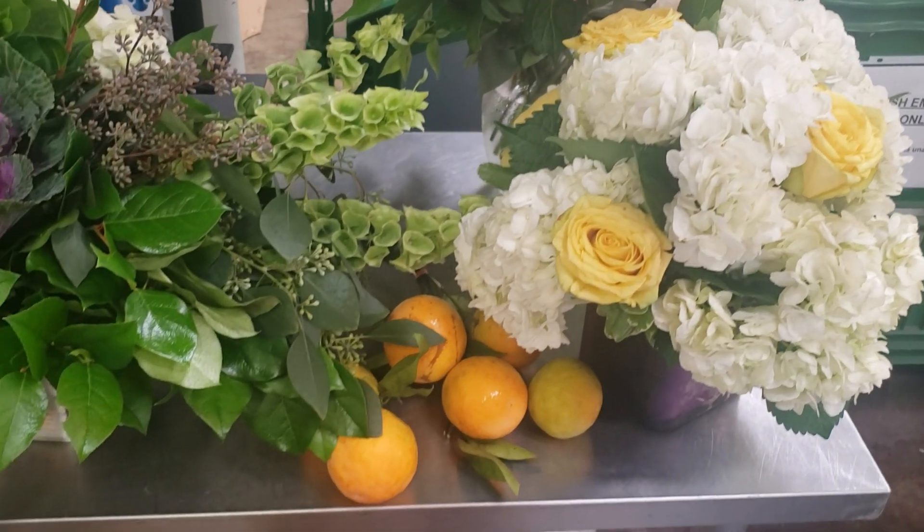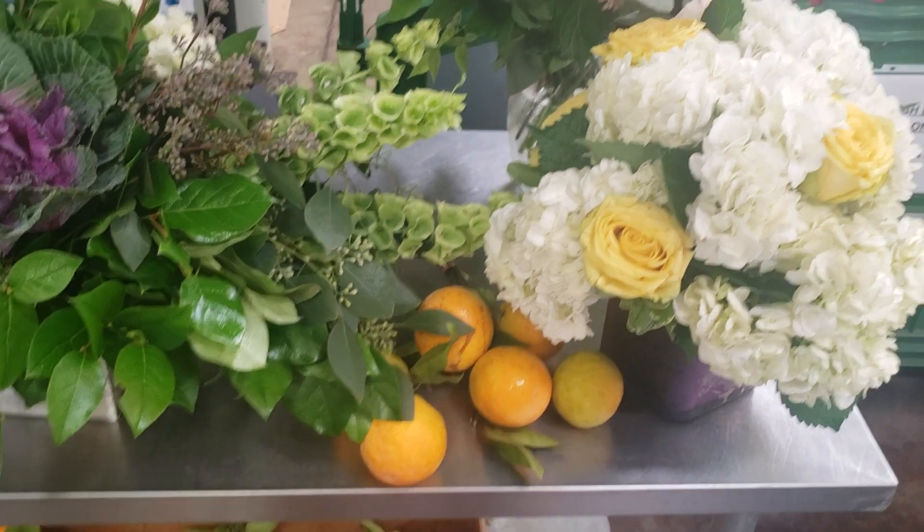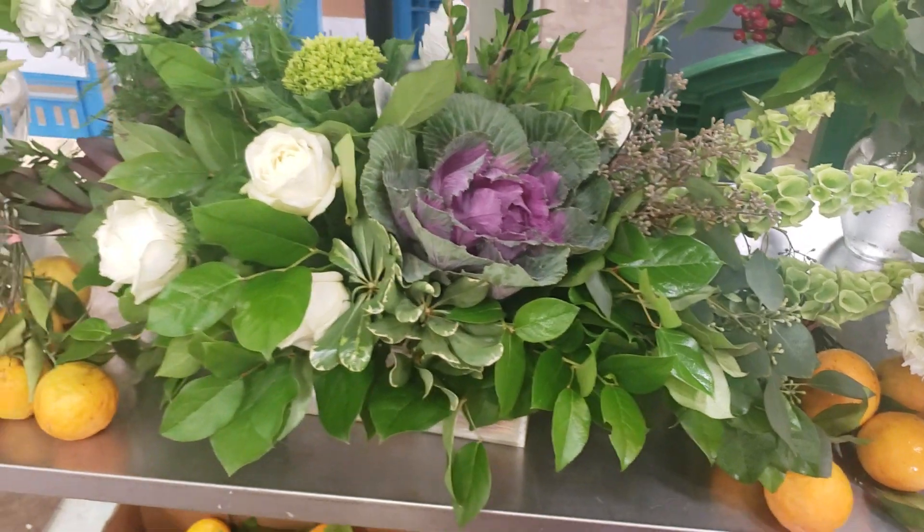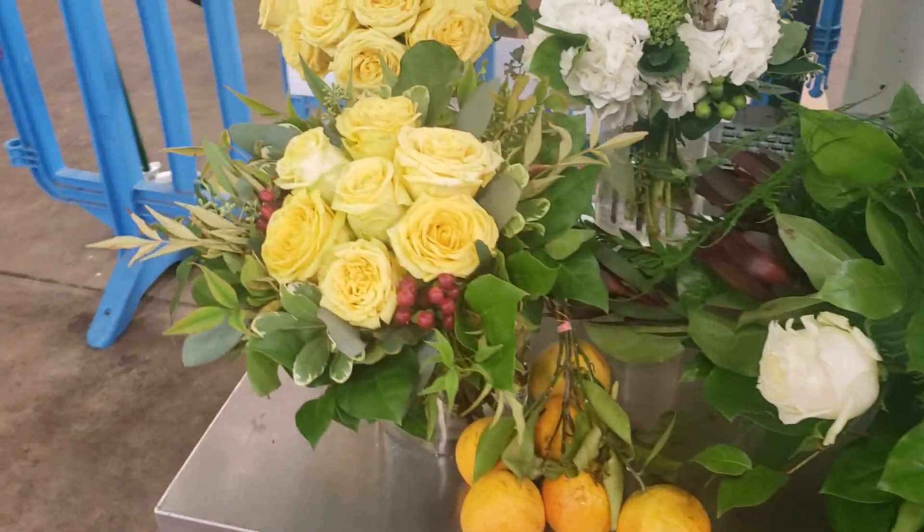Hello, we are in California, Orange County. Look, proof. These are samples from our design class today, and these are classes that you can do at home now with my online courses, which are brand new.